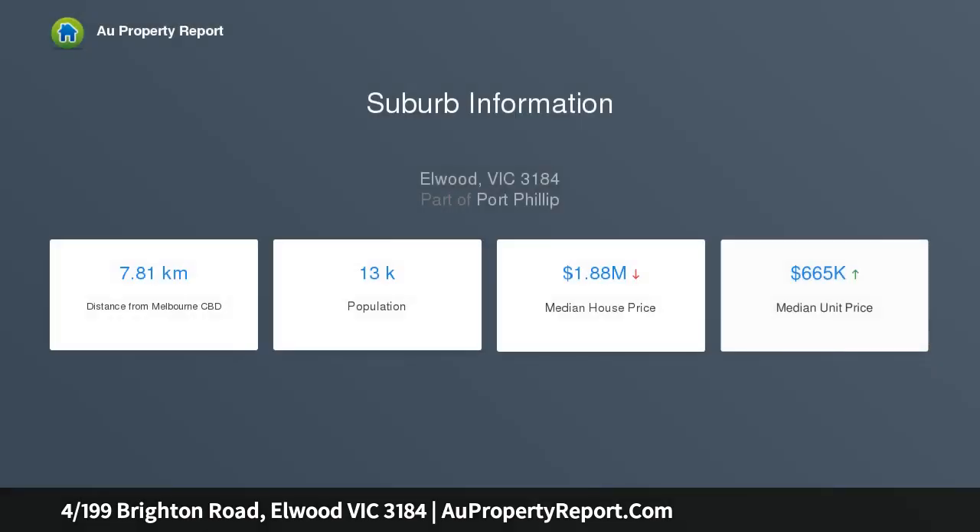Located at the rear of the complex and offering a quiet, light-filled haven, ideal for owner-occupiers or astute investors searching for a set-and-forget asset in a consistently sought-after location.